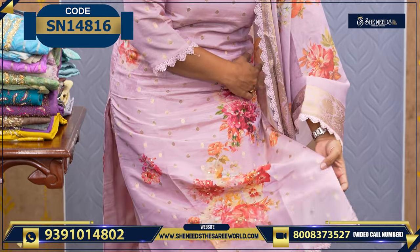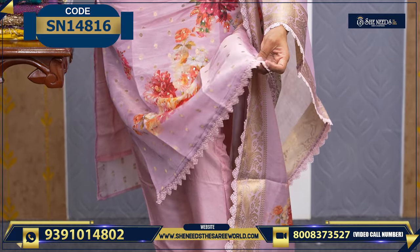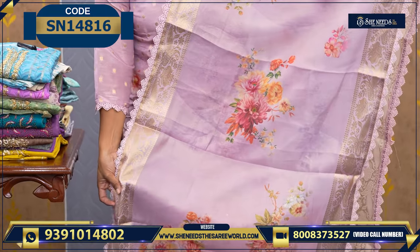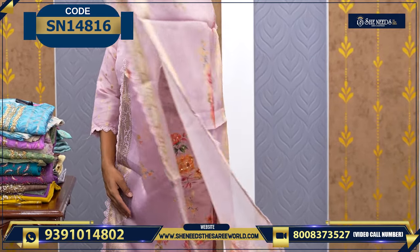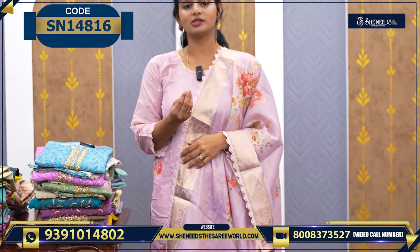We want to try it. We have to make a look. We have different clothes. We have a little lace. So, we have made a very good look with a lot of lace. So basically, there are a lot of products that are very highlighted.